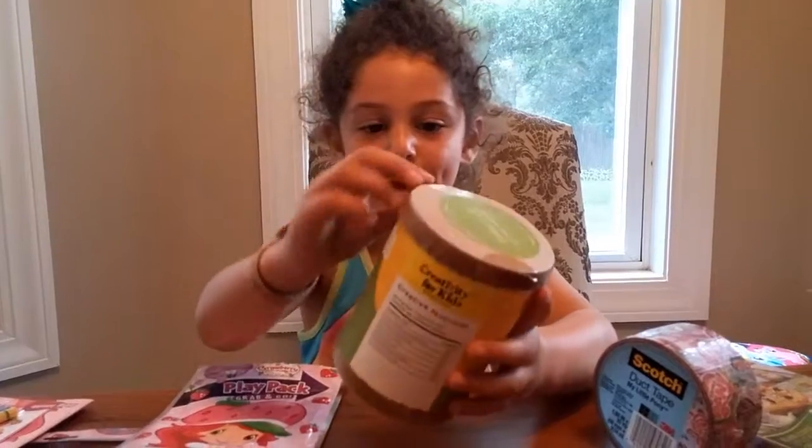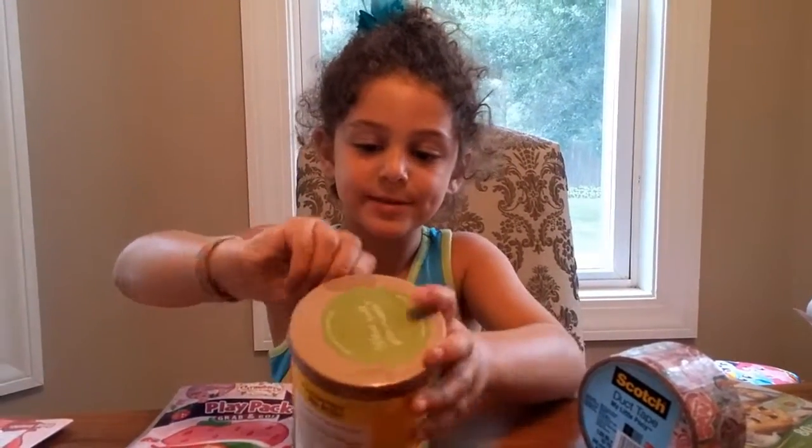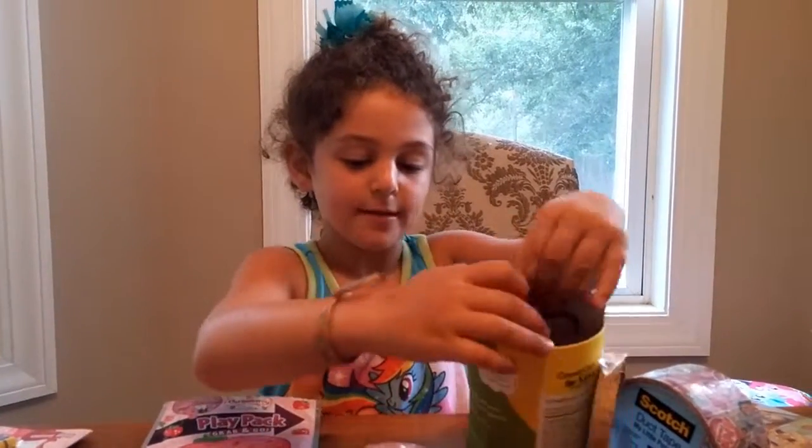Here we have a package we never opened before. So toys are in here. Let's see what's in here — it looks like fun art stuff. Let's see what you can do with it.